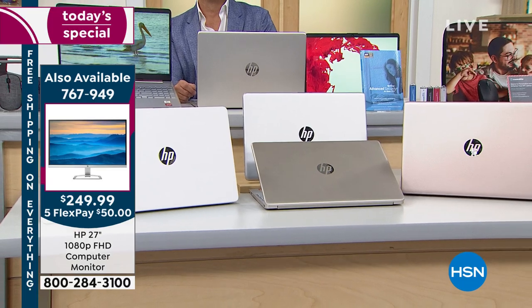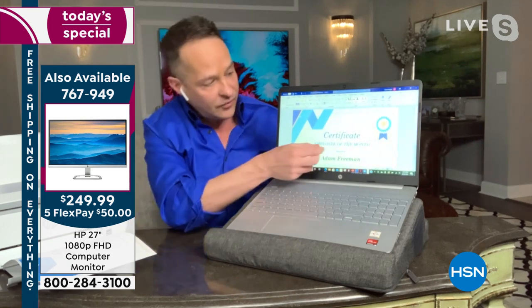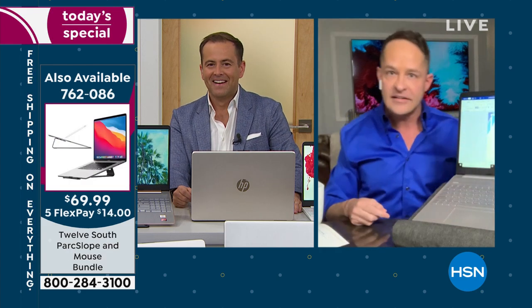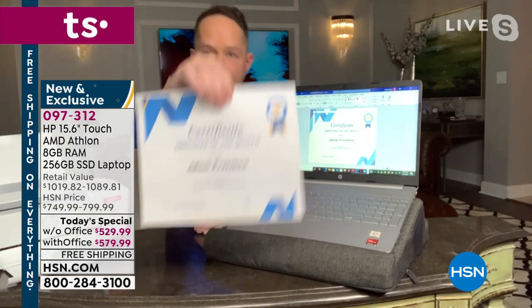The biggest new feature to ask yourself: does your current computer have a touch screen? You might not be able to read this on screen — 'Adam Freeman is the employee of the month, congratulations!' Is that true? Well, for our purposes Adam Freeman is indeed employee of the month. I printed it on our brand-new printer, and you can see it clearly right here because we can pinch and zoom and make things big — we can see more easily on our computer thanks to touch screen.